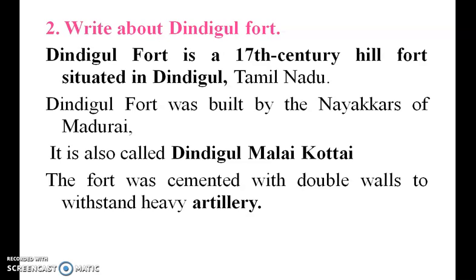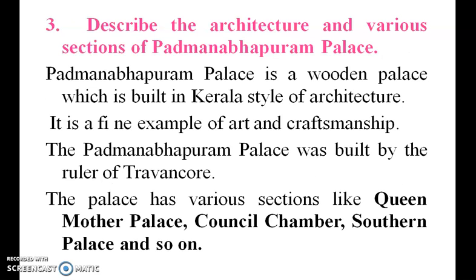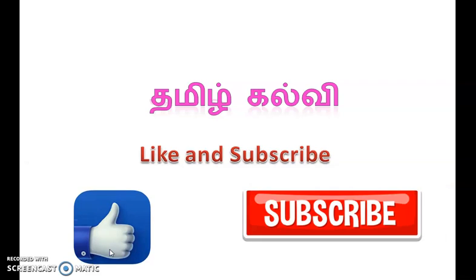Notes on Dindigul Fort: it is famous and is known as a double-walled fort with heavy artillery, cemented with a double wall — that is very important. Padmanabha Palace was built by the Thiruvangur Raja. It includes the queen mother's palace, council chamber, and southern palace.